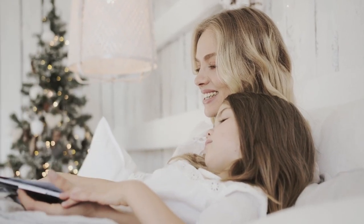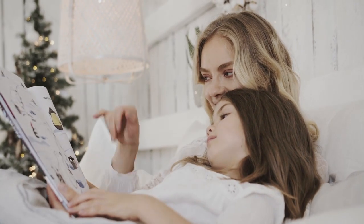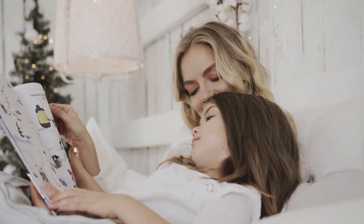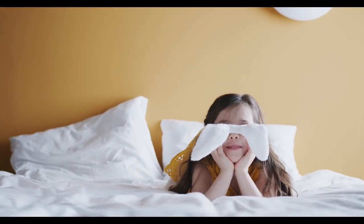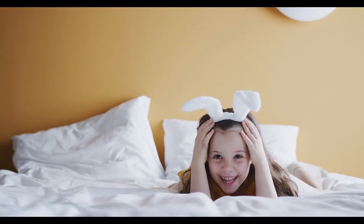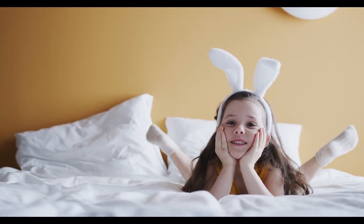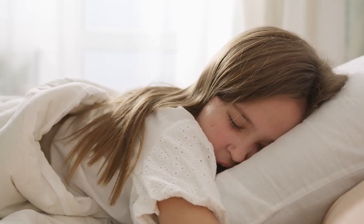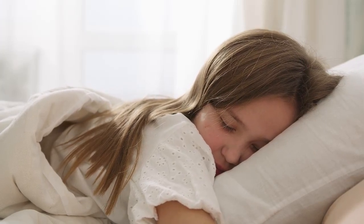Side sleepers, people who weigh less than 130 pounds, and certain sleepers with frequent or chronic pain are all great candidates for a soft mattress. Soft mattresses feature adaptive comfort layers that mold to your figure and ease pressure in sensitive areas like the shoulders, lower back, and hips. Because they contain more cushioning materials, soft mattresses tend to be thicker than firmer models.